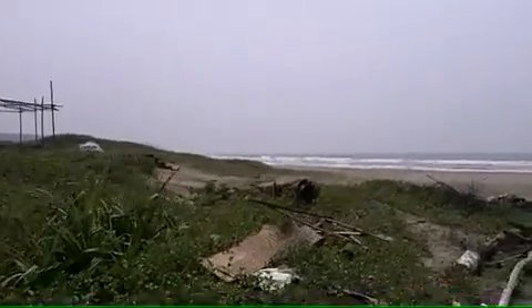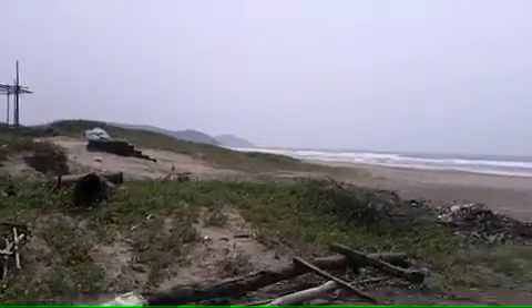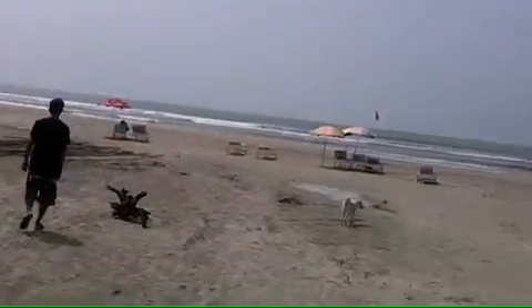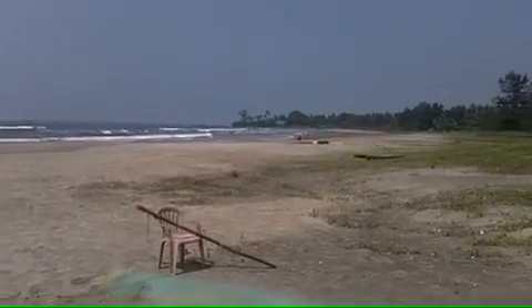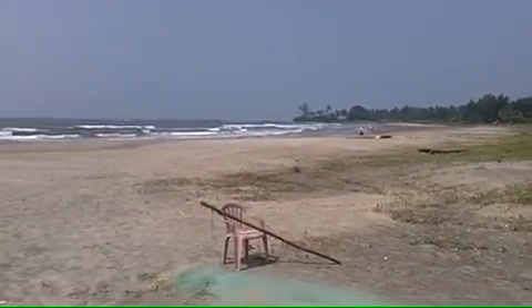Pretty nice. And down there is where the turtles are. And as you can see, there's hardly anybody here. Pretty fabulous.